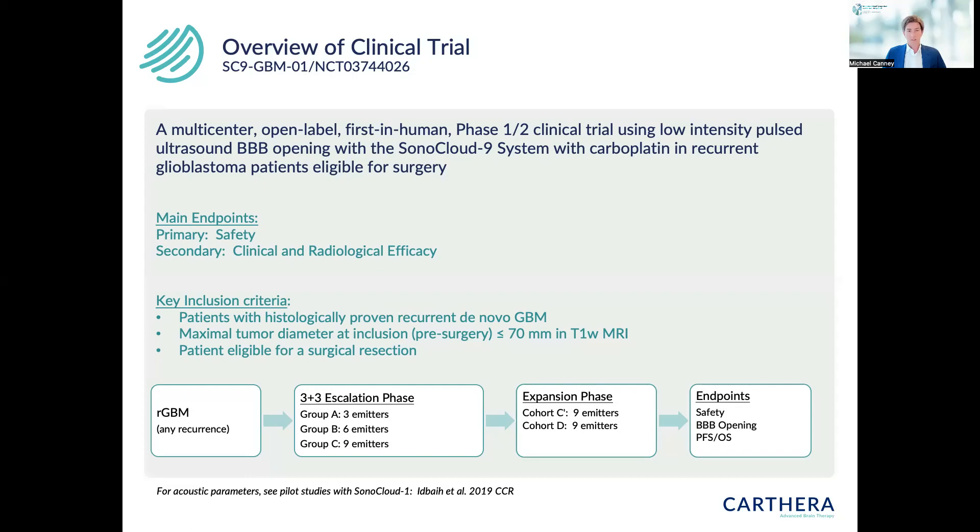In cohort C, patients first had an MRI immediately after sonication to verify safety, then received carboplatin chemotherapy at AUC-5. We then added an additional cohort, cohort D, also with all nine emitters activated, but in this case carboplatin was given just before the sonication — infused first, then sonicated right at the end of the carboplatin infusion when plasma levels were at their highest.